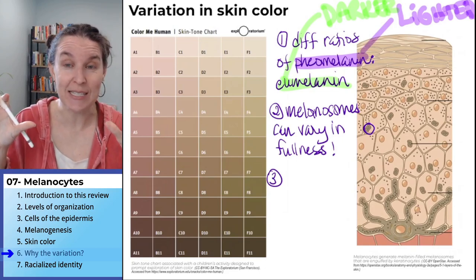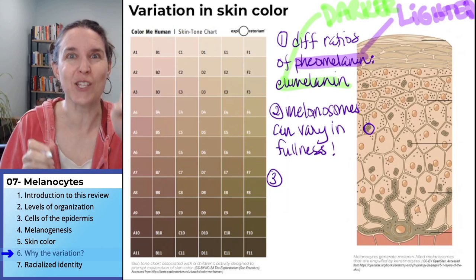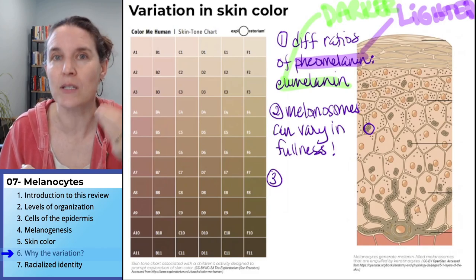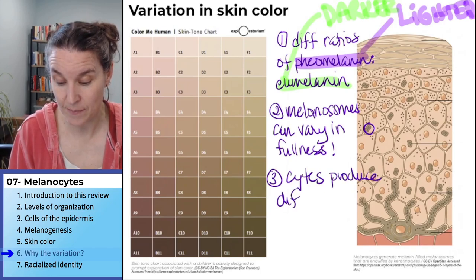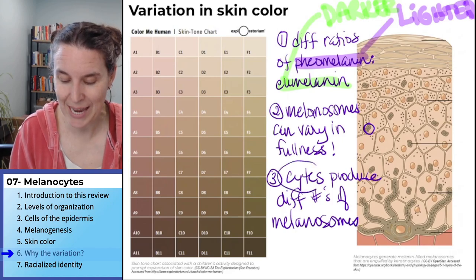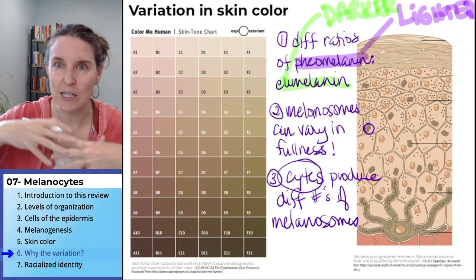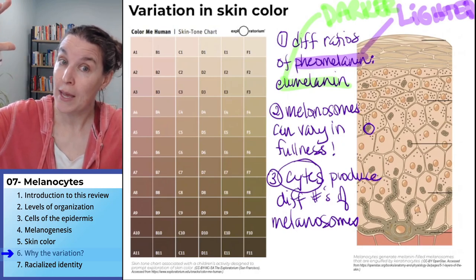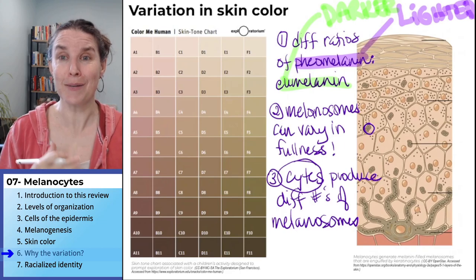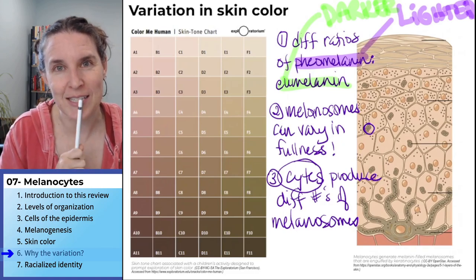Everybody has the same number of melanocytes — the same number of cells — but those cells can produce different numbers of melanosomes. The melanocytes can be really active and make gobs and gobs of melanosomes, producing all this pigment, and those melanosomes can be really full or not so full. Or you can produce not very many of them, and if you don't produce very many, you're not going to have as much melanin in your skin. Same number of melanocytes for everybody.